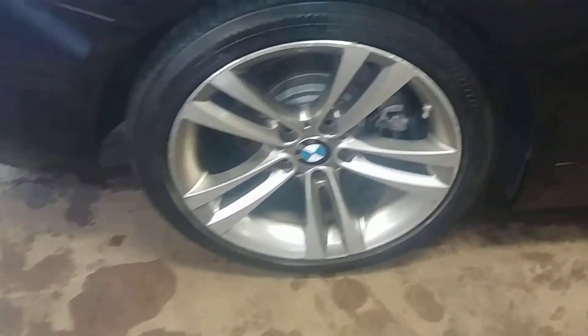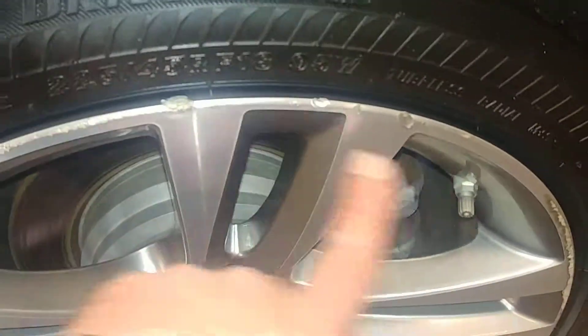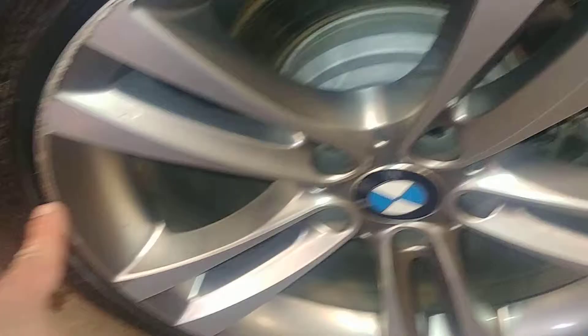Your rear passenger rim — very nice. Does have some curbing, right here — about five inches — and then a couple of little pieces. I'm just going to call it 10 or more. I do see some more over here. Tire tread is over 7/32nds. This door looks good.